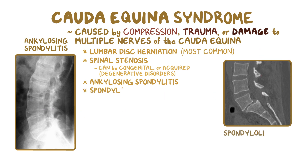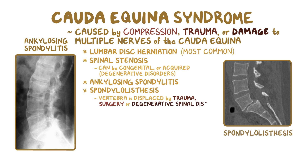Another cause is spondylolisthesis, where a lumbar vertebra is displaced. This can be caused by trauma, surgery, or degenerative spinal disease. The most common type of lumbar spondylolisthesis is anterolisthesis, where a vertebra moves forward and narrows the spinal canal, causing compression of the nerves.